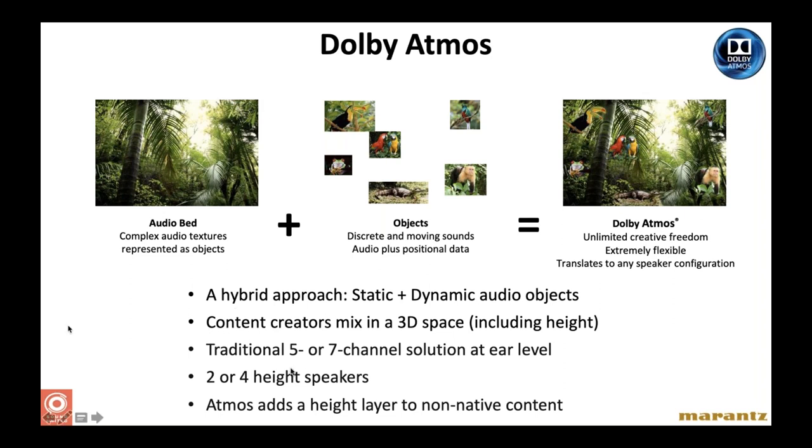Using a combination of horizontal speakers and vertical speakers, the engineer can reproduce those sounds exactly where they're supposed to be within the soundtrack. Dolby Atmos is always a traditional five or seven channel solution at ear level, adding then two or four height speakers where the sound radiates from above — that's how the 3D space is created. And one clever thing about Atmos from the beginning: if you're listening to non-native content, Atmos will artificially create height layer content through matrix processing, similar to how the original Dolby Surround worked.